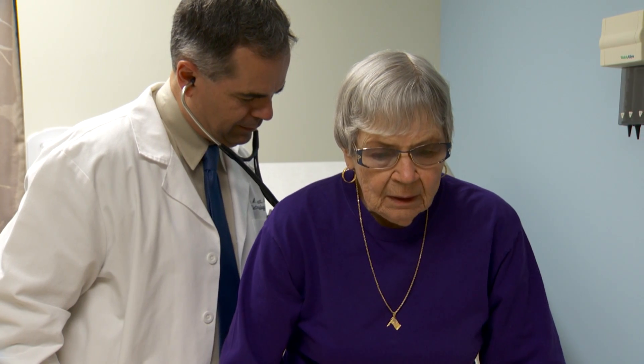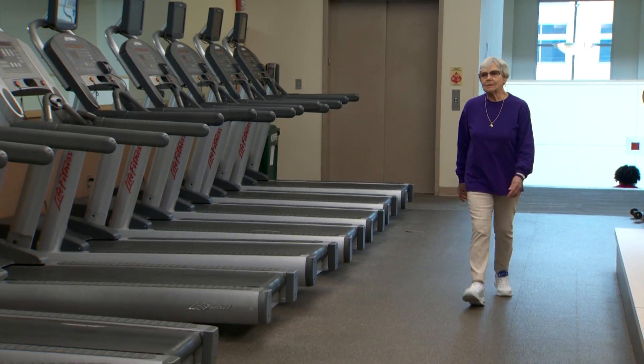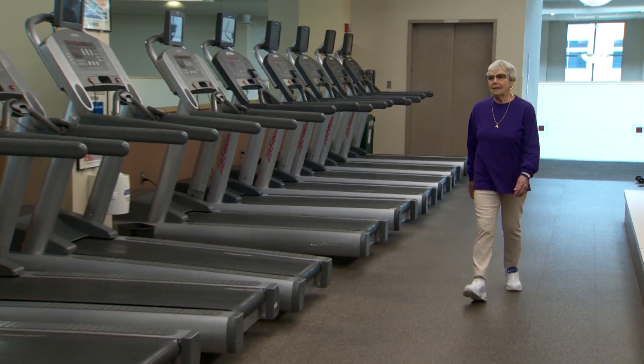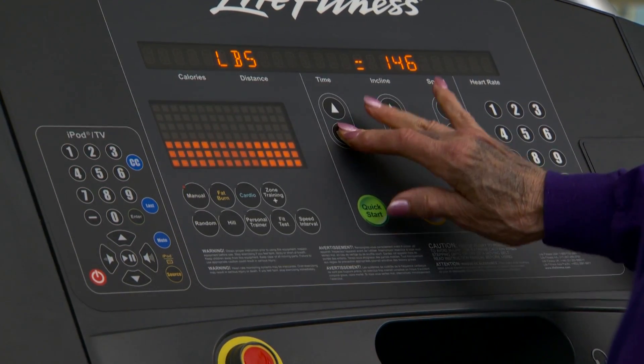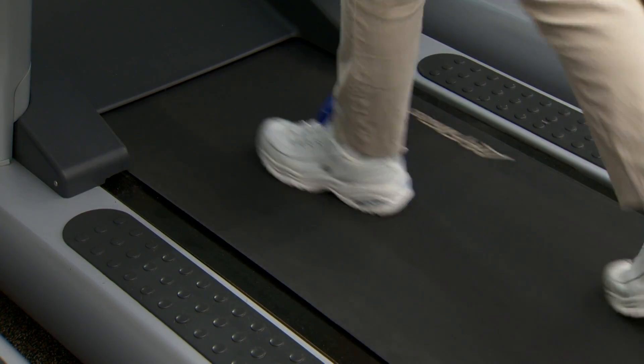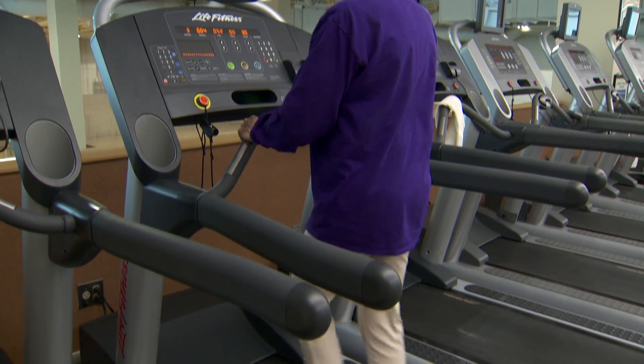Her doctor thought it was the right alternative, and Mary said, 'Let's go with it.' Everything went well, and it wasn't long before Mary found herself feeling back to normal. She says she's gotten it all back, and the security of knowing you're doing well and feeling so much better is wonderful.